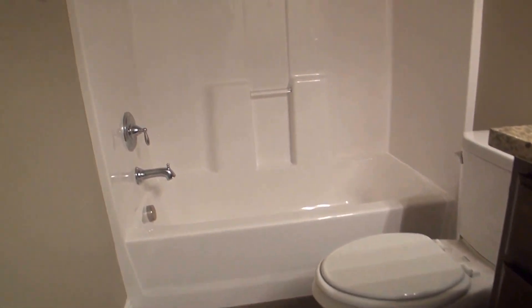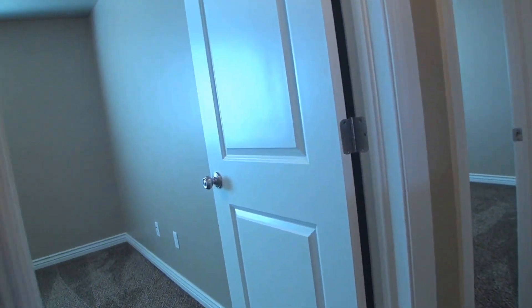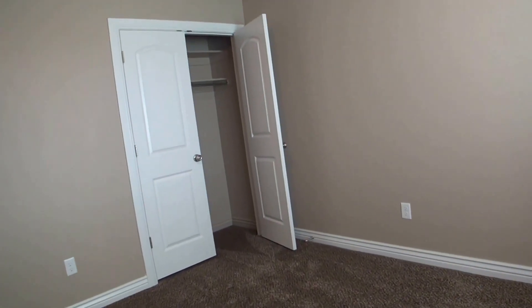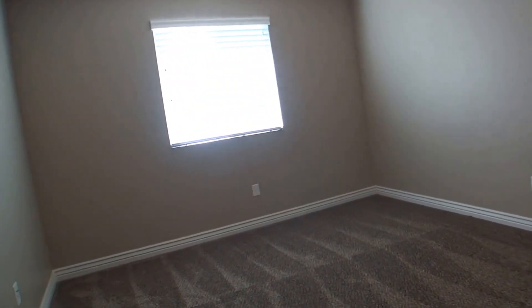We're going to walk into our next bathroom. Again you'll notice the tile flooring. Here we have our bathtub shower combo and another large vanity. Let's walk into our next bedroom. More built-in shelving for our closet. And here we've got our last bedroom, comparable in size to the previous.